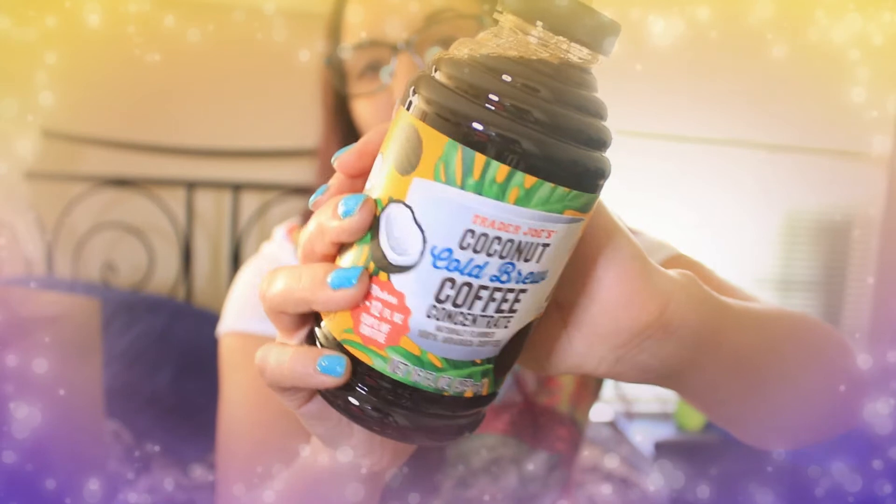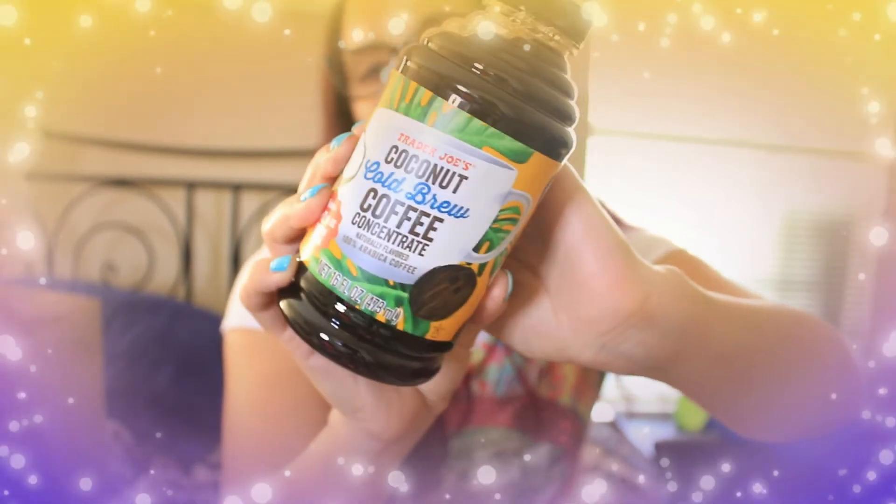Next I got the coconut cold brew coffee concentrate, because my husband likes coffee. Without having to brew a bunch of coffee, this is just super convenient to make lattes or mochas. It has an extra coconut taste, which is kind of fun. This one was $4.99.